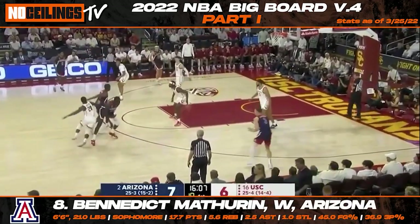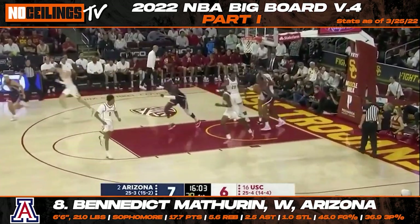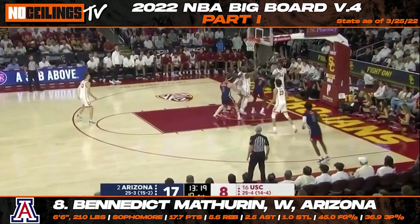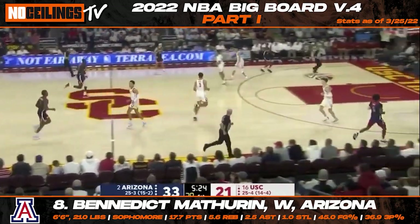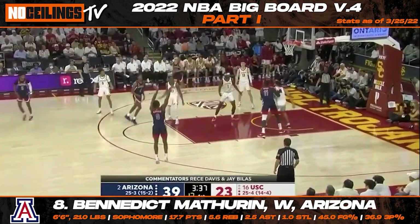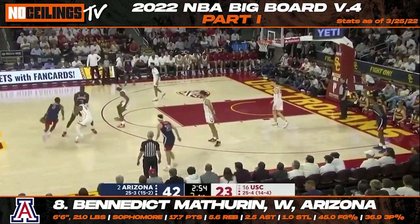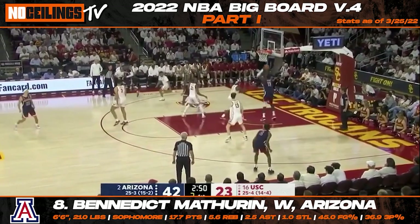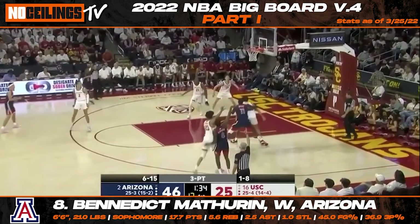Arizona Wildcats sophomore Benedict Mathurin makes his way to eighth on our latest big board. Coming into the year, the 6'6" wing was generating buzz in NBA draft circles due to his outside shooting ability. After showcasing some improved versatility on the offensive side of the ball, Mathurin has continued to climb boards after a strong season for the Wildcats. An explosive guard with the ability to score in a number of ways, Mathurin could continue to creep up boards throughout the pre-draft process as he looks to have more levels of his game just waiting to be unlocked.